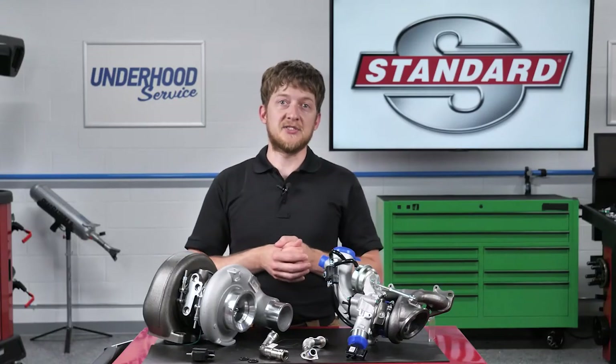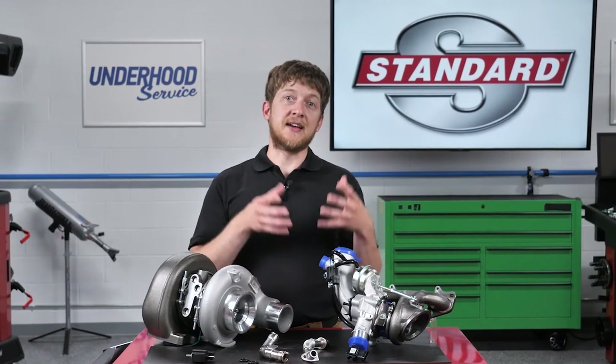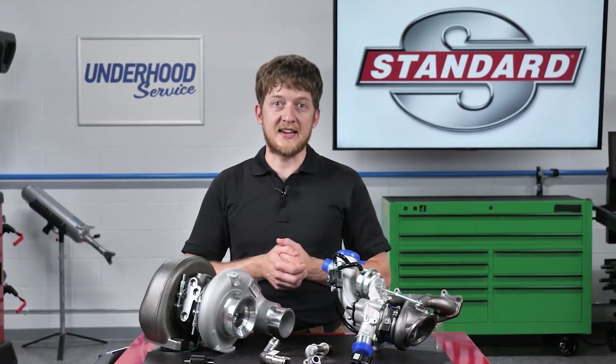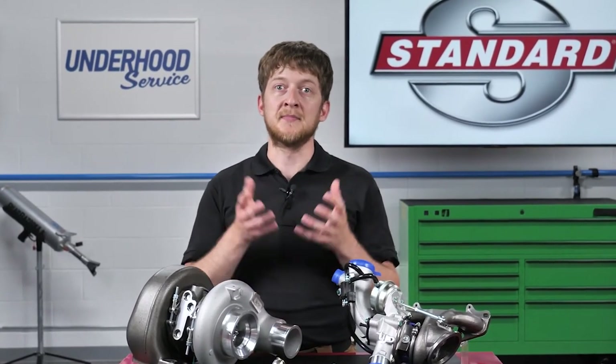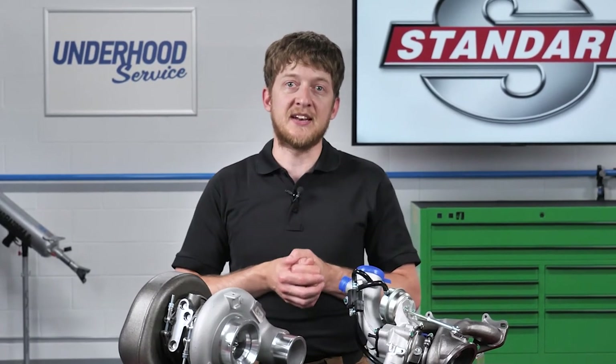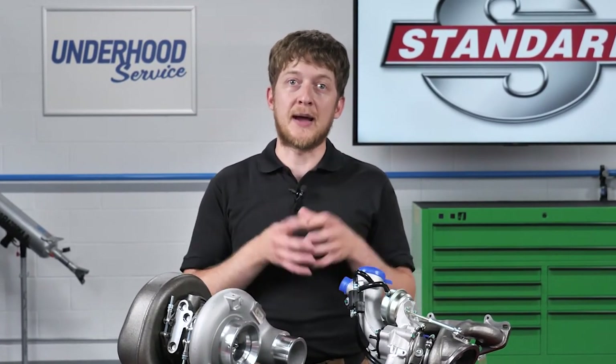There are a number of things to consider if you are replacing a failed turbocharger. If the bearings failed and debris was carried into the intake system, you must replace or clean all of the affected components. Certain manufacturers require that the intake manifold is replaced in the event of a turbocharger failure. The risk of metal debris being trapped inside the manifold is too high — it is not worth the chance of later engine failure to try and save some money.